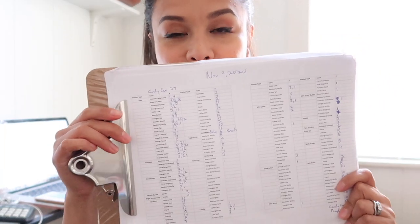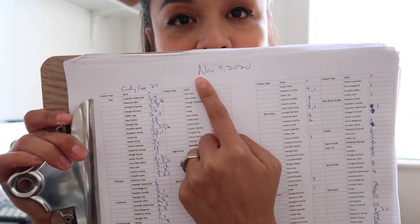Here is our physical inventory sheet that we print out every Monday. We write the date on it so we know exactly what day we did the count and can refer back to the sheet if there's ever any weirdness in the numbers — and trust me, that will happen and has happened. We've had to recount things a few times.